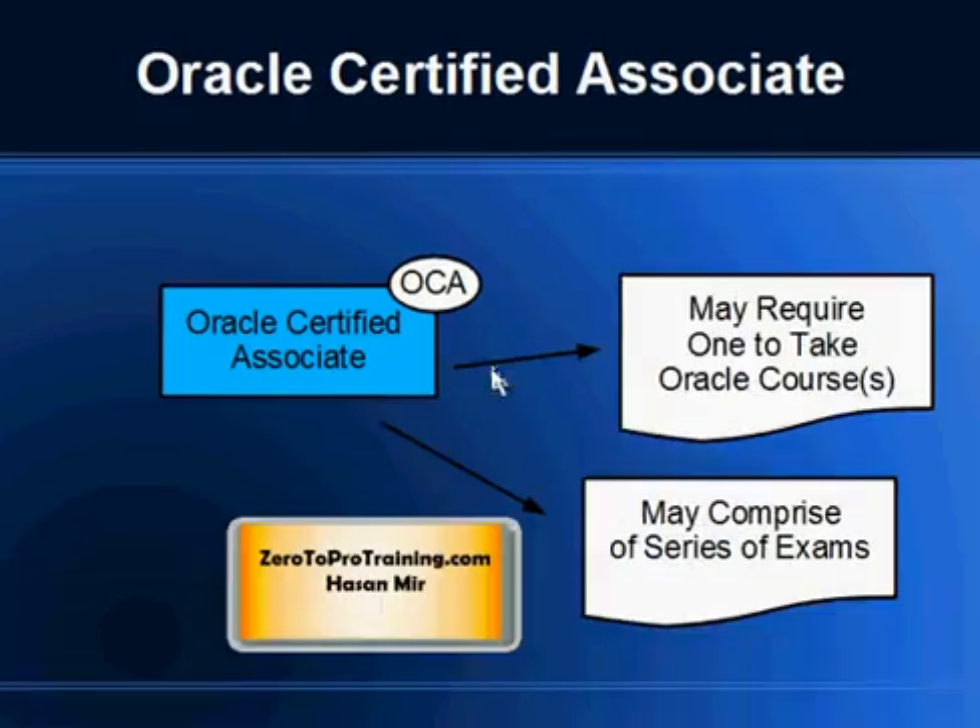The OCA program may require you to take one or more courses directly from Oracle University. These may be instructor-led courses or online courses, depending on the OCA program you are targeting. Courses could be priced at four or five thousand dollars for a five-day course. You may also have to write more than one exam — at least one exam is required. The program description will tell you all the required components.